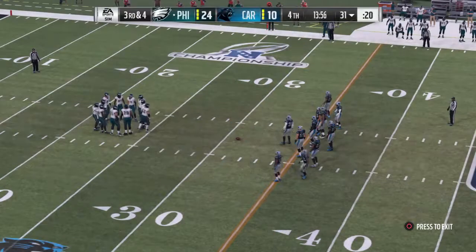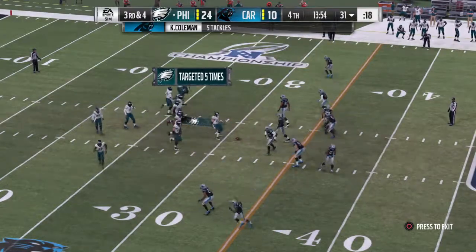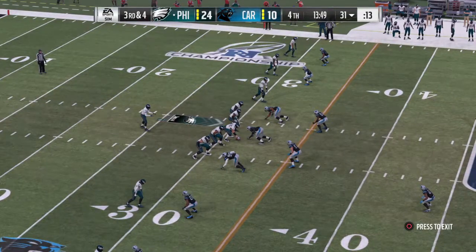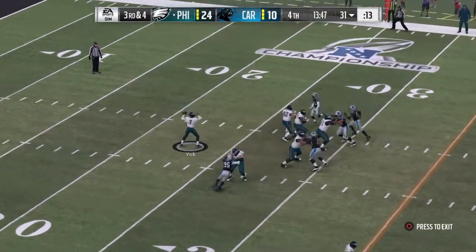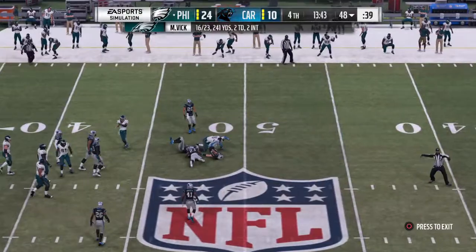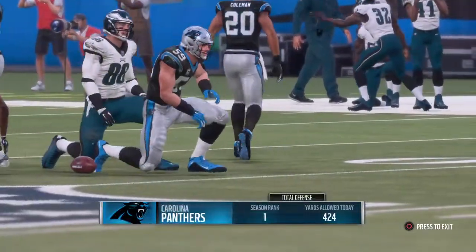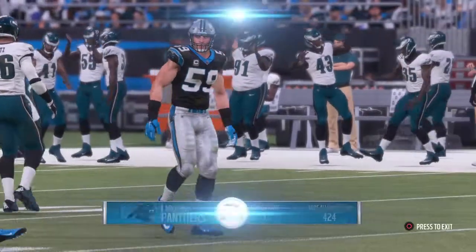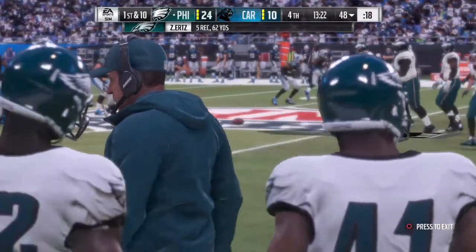The Eagles on third down — they've been tough to stop, eight for ten so far. This is third and four. They'll look to throw. Ertz over the middle, and he's got a first down as he's up to the 48. 17 yards on the pickup there, and the drive will continue. And on the outside, they're playing press coverage.